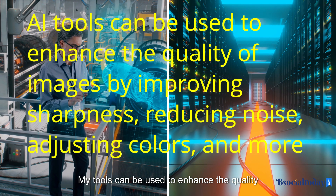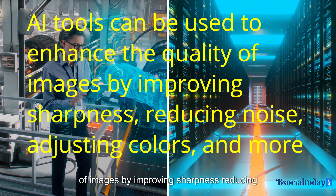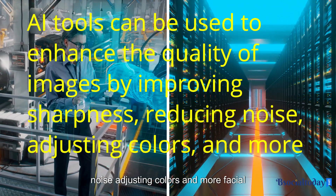Image enhancement. AI tools can be used to enhance the quality of images by improving sharpness, reducing noise, adjusting colors, and more.